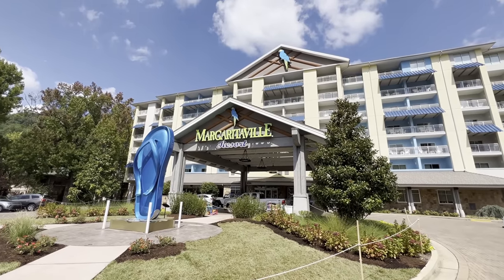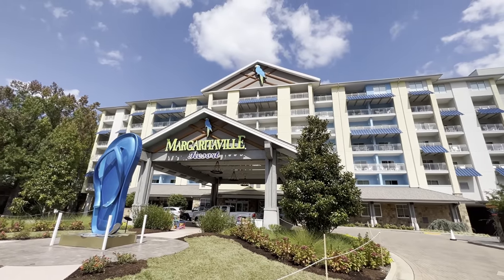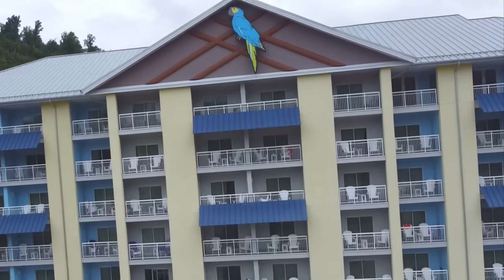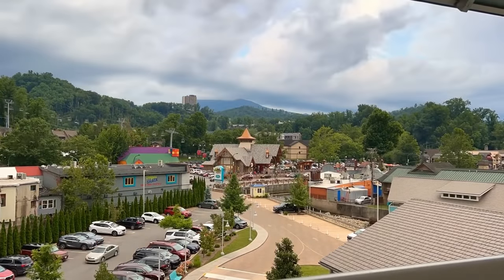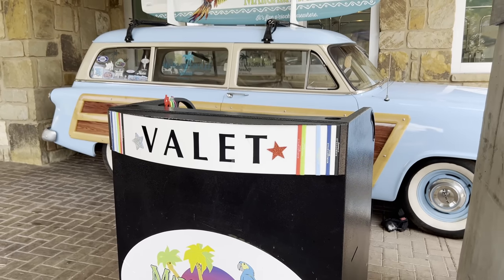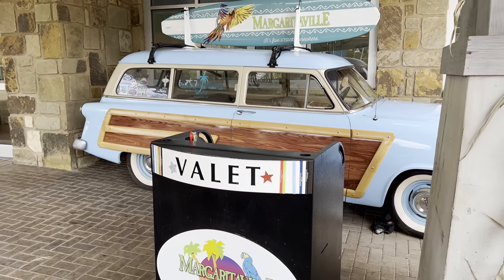Last on the list is the Margaritaville Resort Gatlinburg, which is everything a mountain resort should be. This tropical brand of laid-back luxury — well, luxury for Gatlinburg, that is — will put you in the island state of mind while in a mountain setting, kind of the best of both worlds. From the moment you enter this property, the grandeur of this accommodation is apparent. Valet will greet you as you pull up, ready to go above and beyond even if you don't elect to use their valet services.